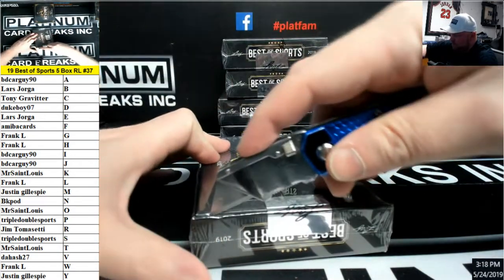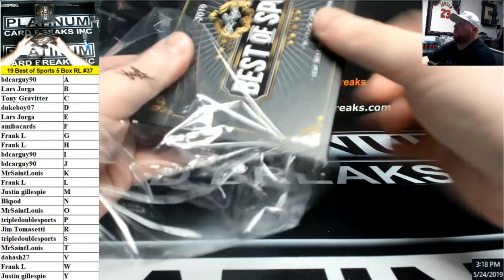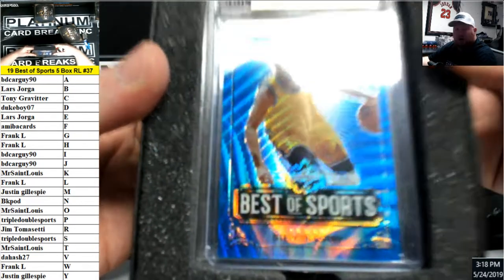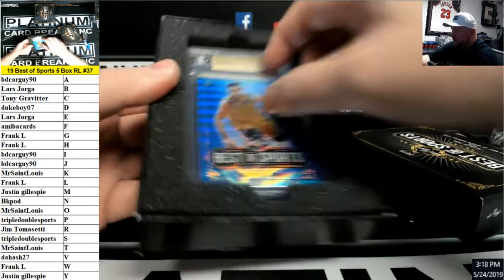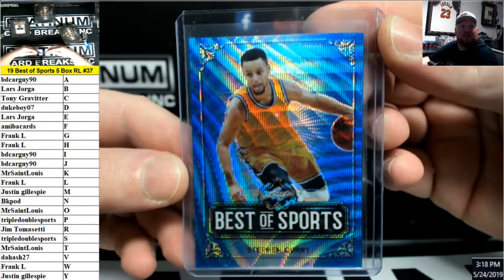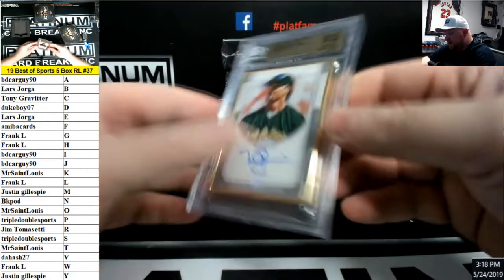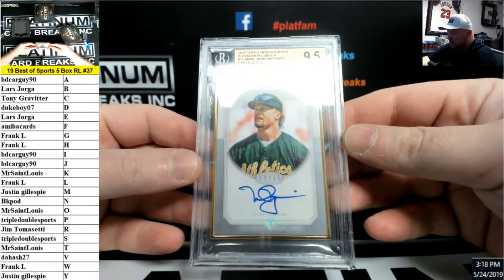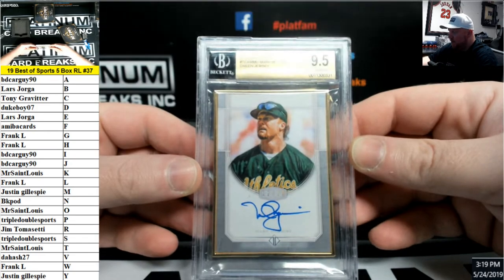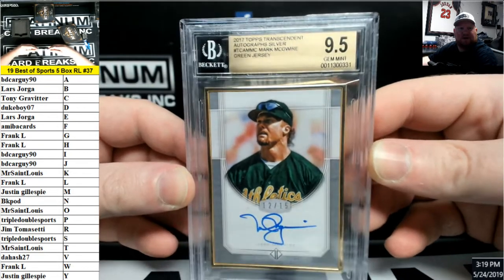Alright, good luck guys. We got a Curry Blue Wave — that's number 20, C for Curry, goes to Tony G. And a BGS 9.5 with a 10 sub — 2017 Topps Transcendent auto silver Mark McGwire, serial number 12 of 15. That goes to M for McGwire, Justin G. Nice one, Big Mac!